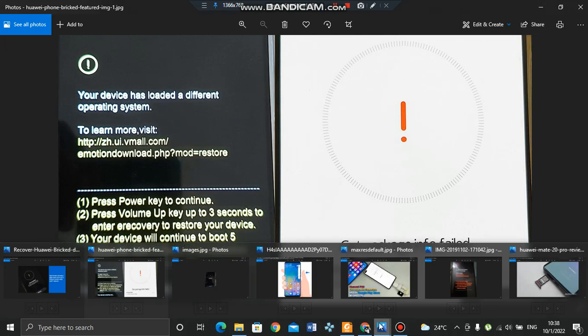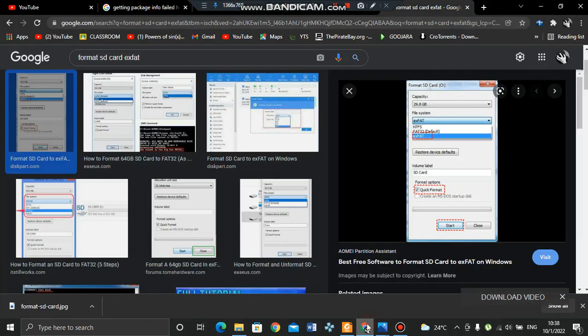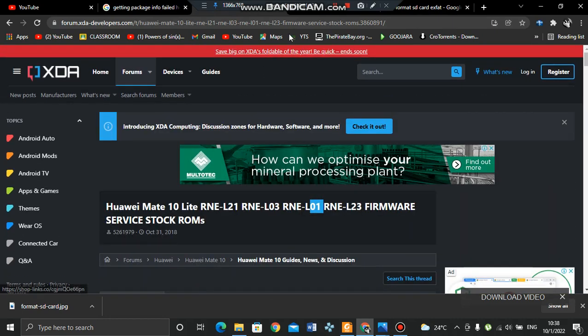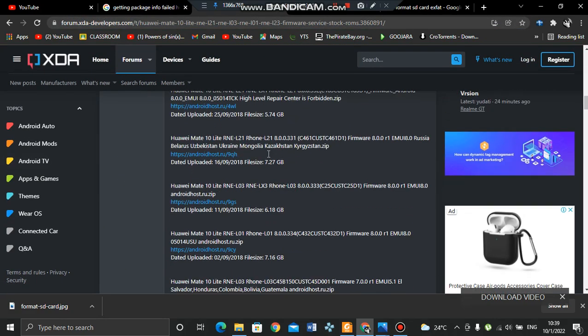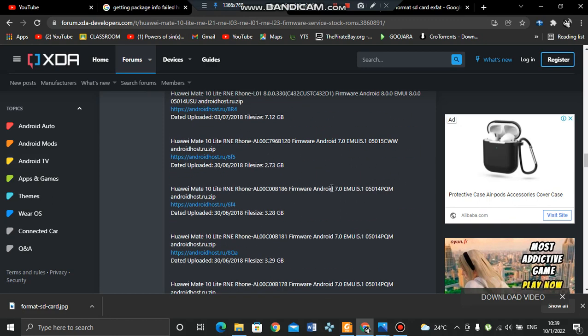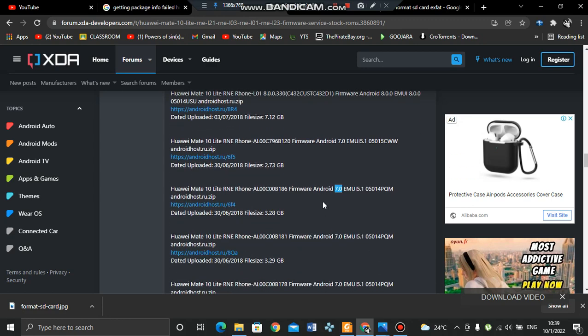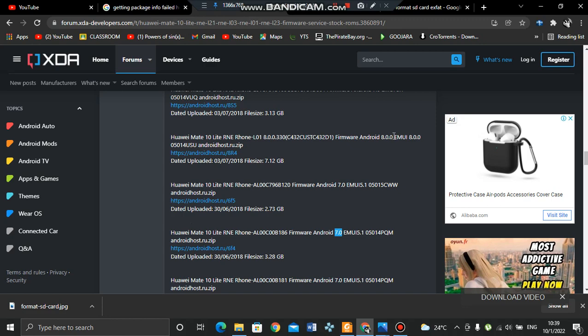So once we let go of that method, we come to downloading your firmware. You probably know your phone's version and model. For example, the Huawei Mate 10 Lite — you know the version number. If your phone was on Android version 7 and you tried upgrading to Android version 8 and got an error, download Android version 7 to get your phone back to normal. Right now you just need your phone to be functional.